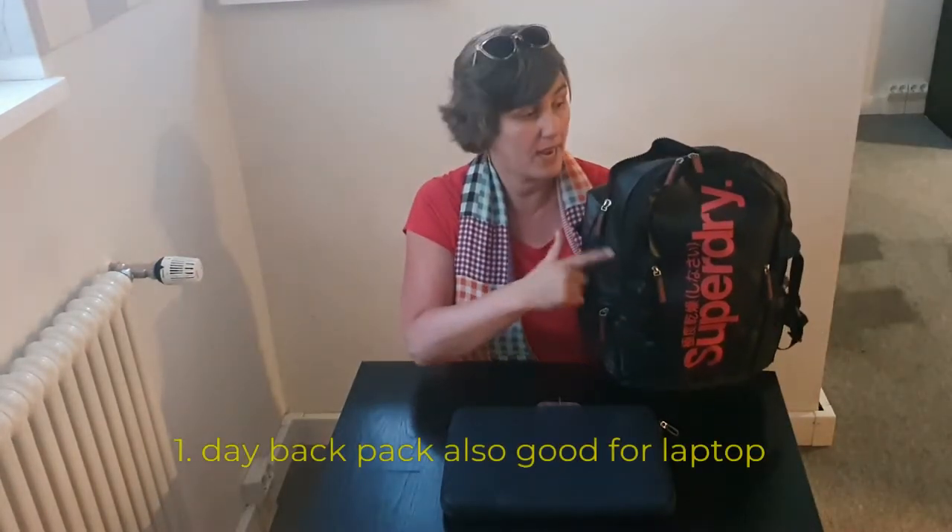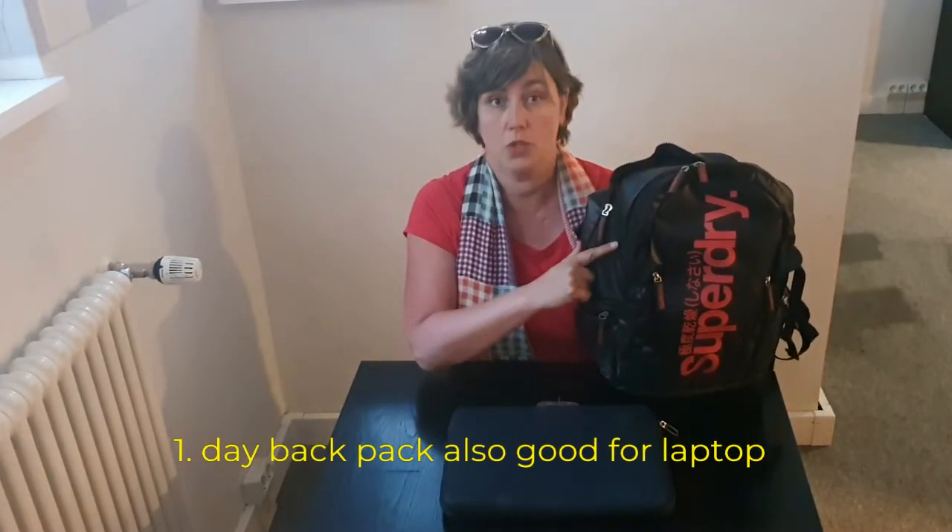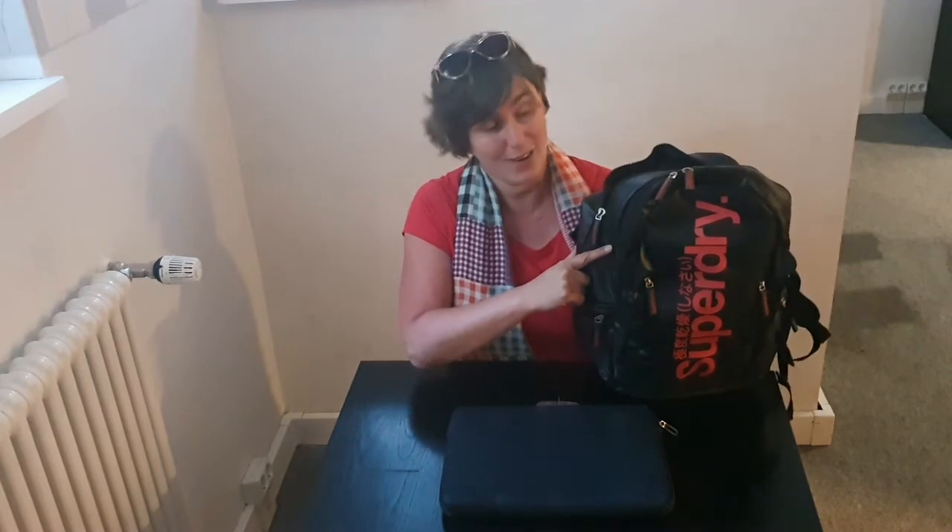Item number one is of course my carry-along backpack. This is the backpack I also use as a day backpack when I arrive, and it has a special compartment where I can put my laptop in, so it's extra protected.